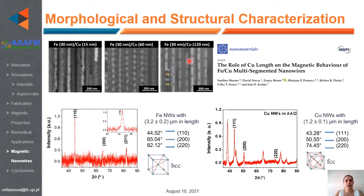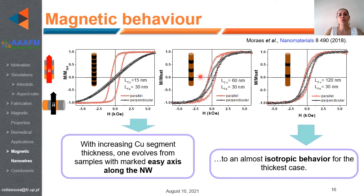As seen in these scanning electron microscopy images, we are able to deposit iron-copper multilayer nanowires and change their length depending on the electrodeposition time. Structural characterization of the iron nanowires shows a BCC structure with a preferential direction along the [110] direction. Regarding magnetic behavior, increasing the copper segment thickness between the iron segments causes a transition from samples with a marked easy axis dominated by shape anisotropy to an almost isotropic behavior.